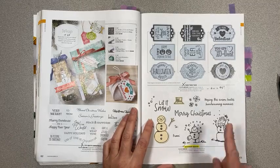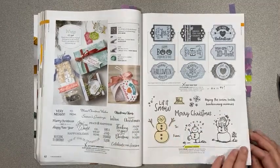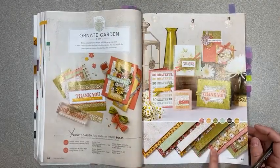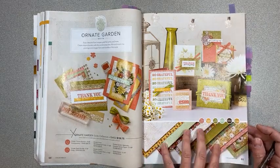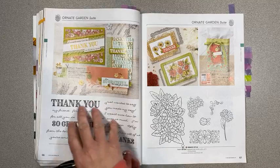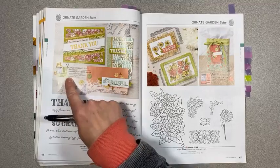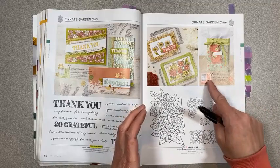Snowman Christmas is staying, as well as the punch for that, which I'm happy about. Ornate Garden suite collection is retiring. This paper is on sale for $6 — originally $15 — because it's got gold foiling on it. Ornate Thanks is carrying over, but Ornate Style is not. The dies that go with Ornate Thanks are carrying over, but the little edge borders and this ornate style's dies are not being kept.